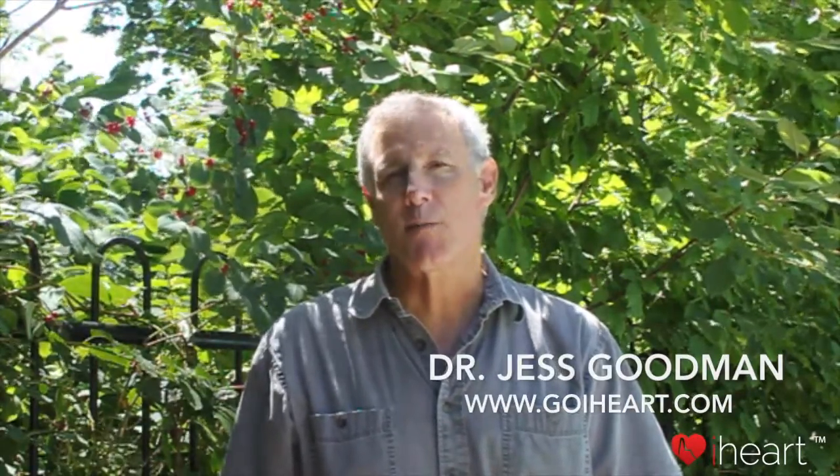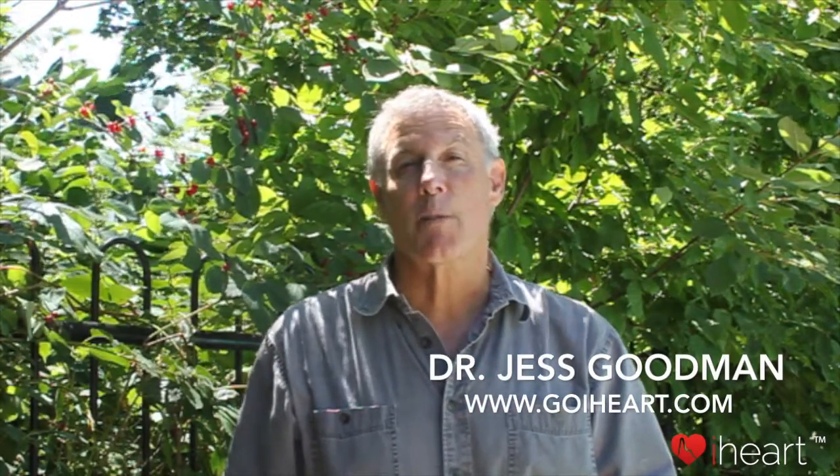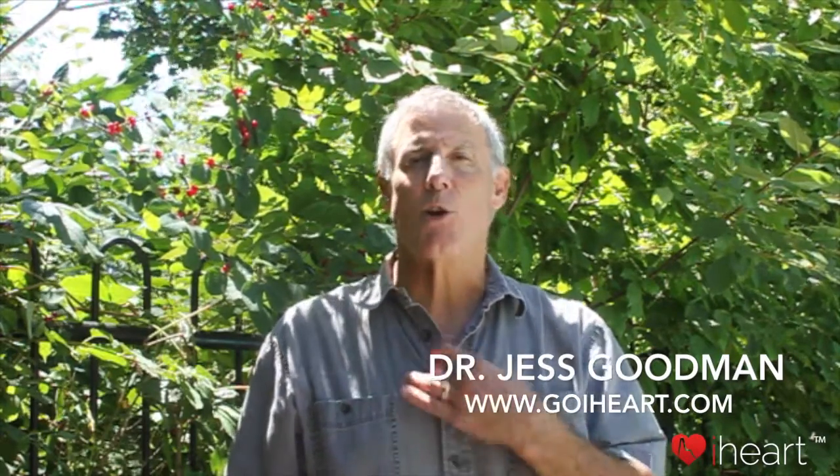Aortic pulse wave velocity is the speed with which pulse waves travel from the heart through the abdomen along the aorta, the body's largest blood vessel. Stiffness of the aorta determines how quickly pulse waves travel. So as we get older and things stiffen, aortic pulse wave velocity increases.